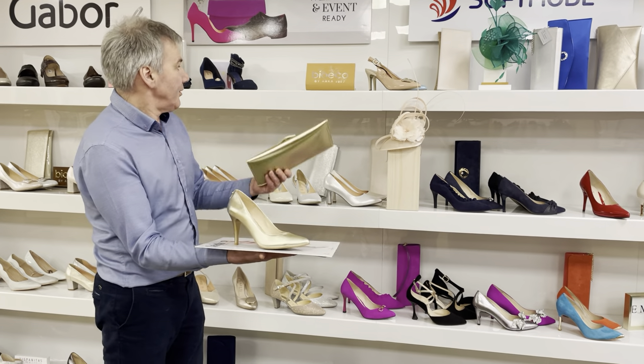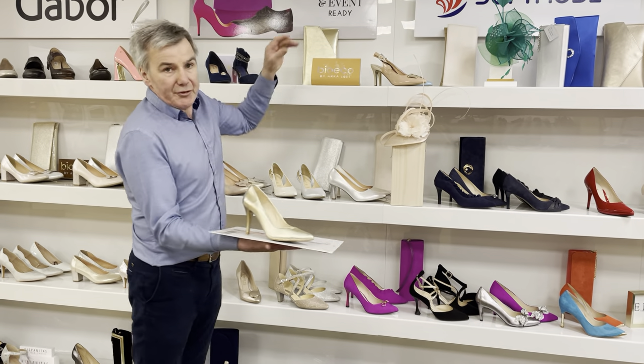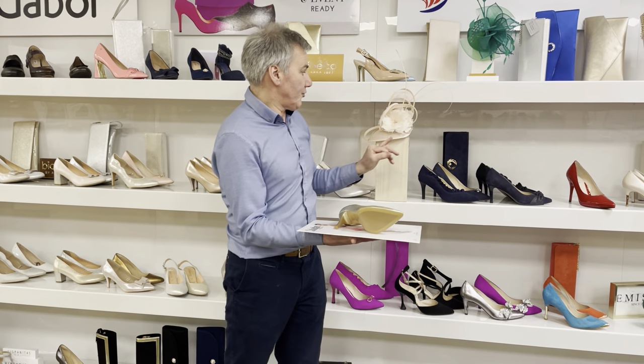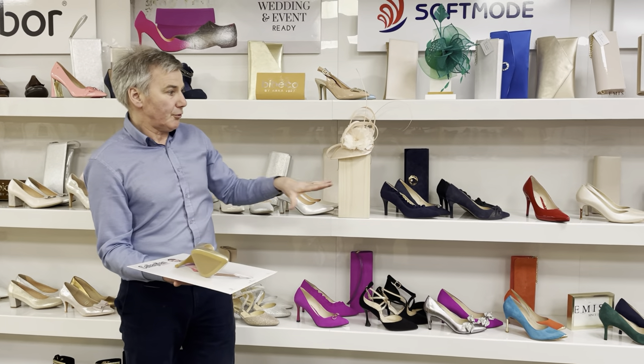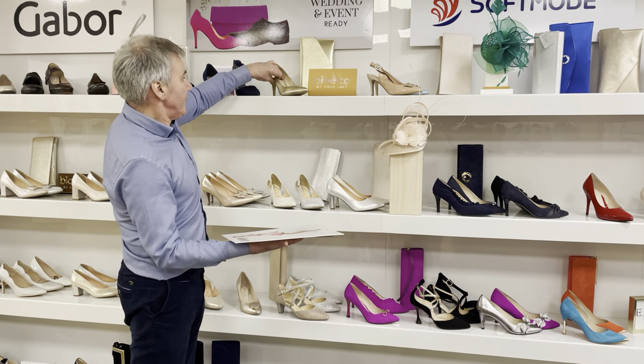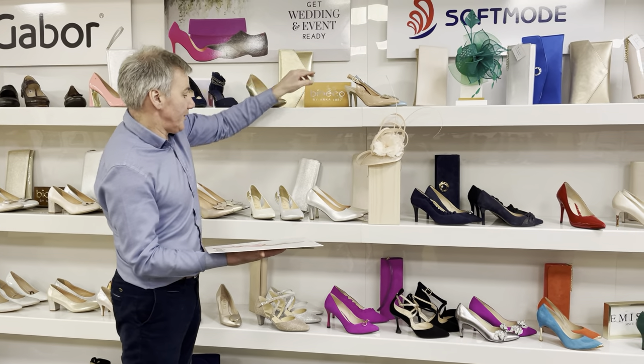If you have a wedding or an event, it's well worth your while calling over to our store. Maybe bring over the outfit — if it's a green or if it's a champagne or whatever your colors — bring it over, put it beside the shoes and you'll get a really good idea. We have good advice here. The girls here are quite good at advising on what will and what will not match.